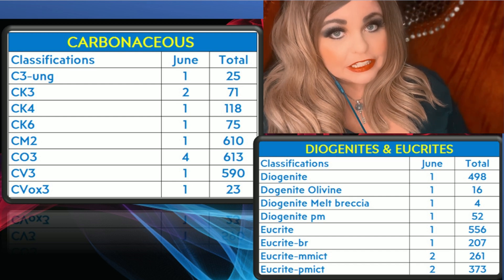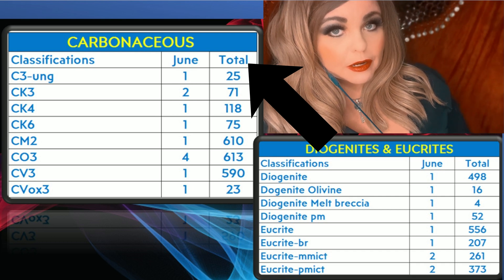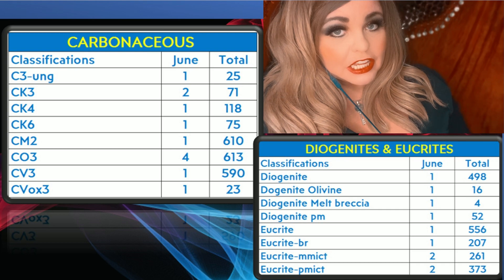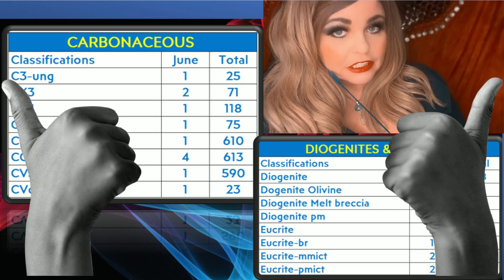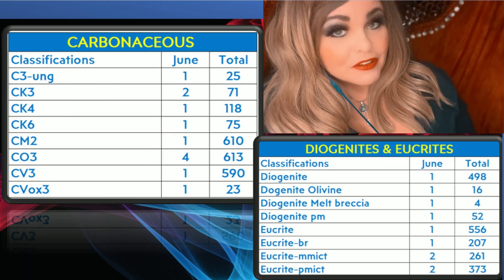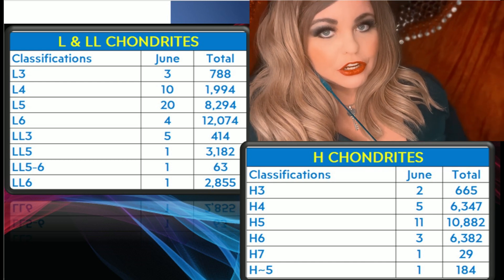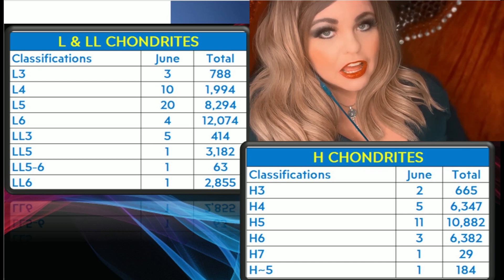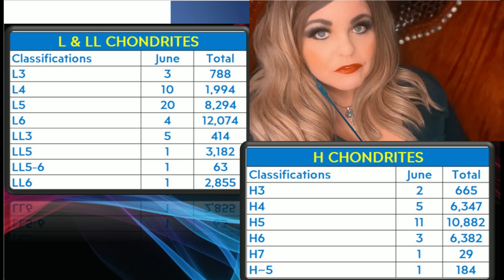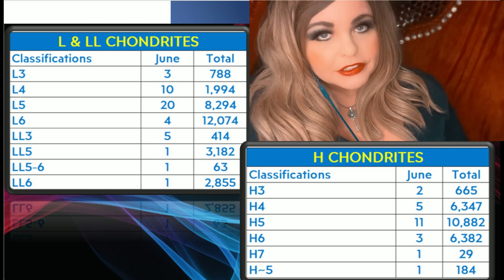I also provided an extra set of numbers I don't normally provide. Next to the number of classifications approved for June, you'll see the total number of each classification currently in the MetBull. Moving on to the next slide, we had something like 68 ordinary chondrites approved — the L, LLs, and Hs — 45 of the L and LLs, and 23 of the Hs, all broken down there.